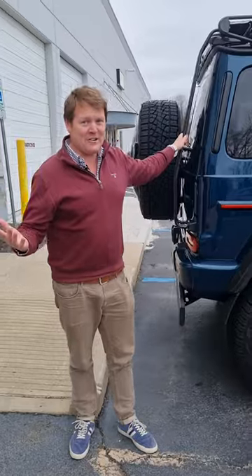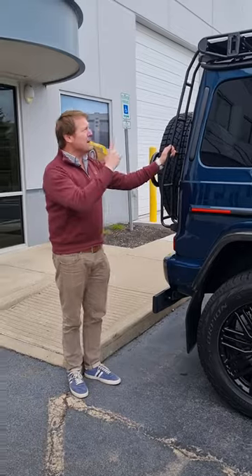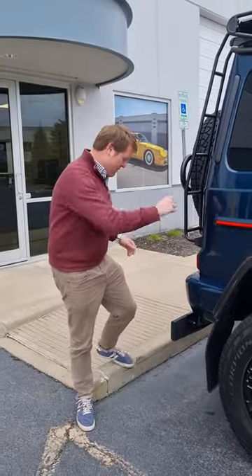This particular car is here at Graham Rahal Performance in Indianapolis. It's in sea blue against all of the carbon fibre, and I'm going to climb up to the top of it to see what the views are like from up there.